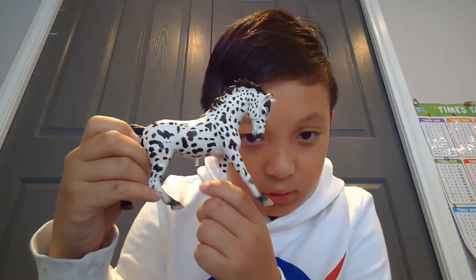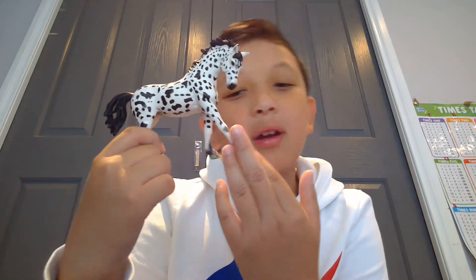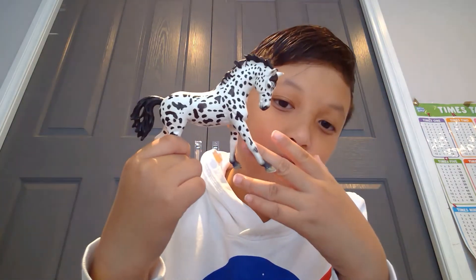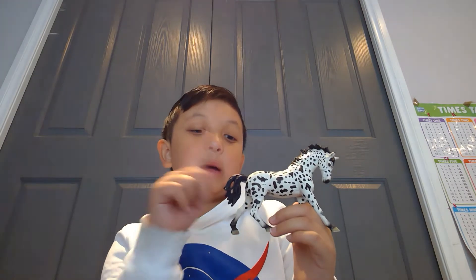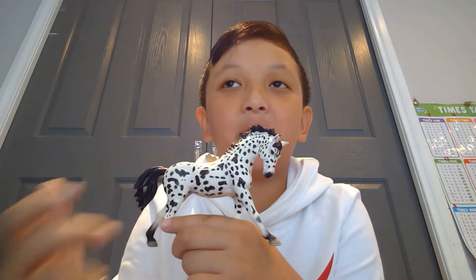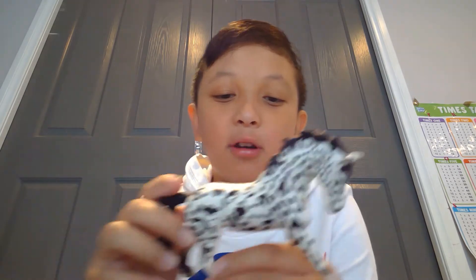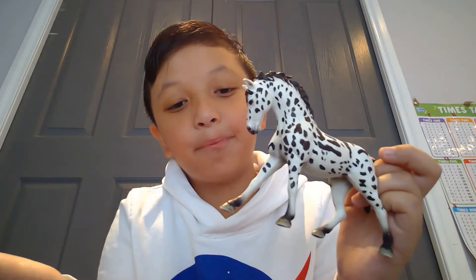This is the retired Schleich Knabstrupper mare — she is gorgeous, I just love her. The new 2020 Schleich Knabstrupper isn't as good as the retired one, I really prefer the retired one. I named her Willow. She's really pretty with her spots and I love her colouring and pose — it looks like she's about to bolt. She's really spotty too.